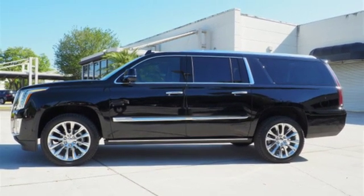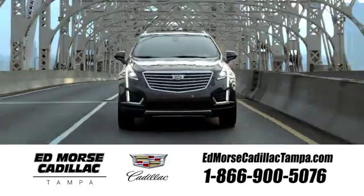Take it for a test drive today. Visit our website at edmorescadillactampa.com or call us today.